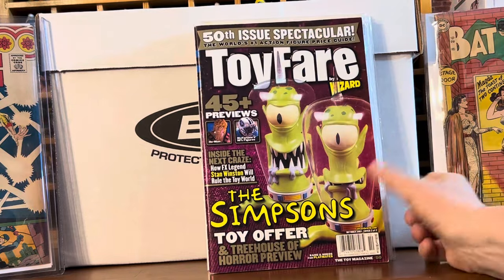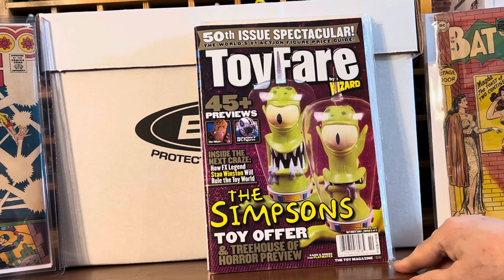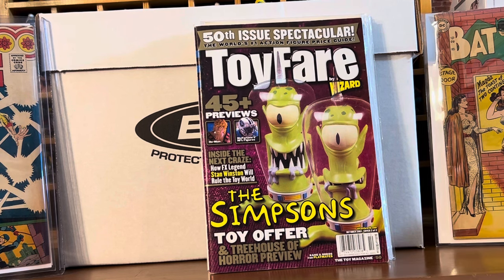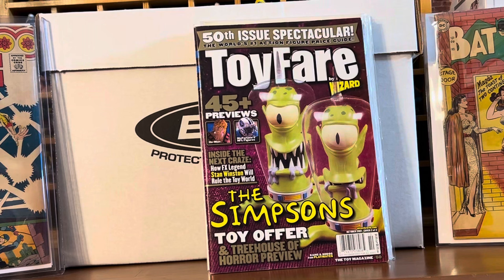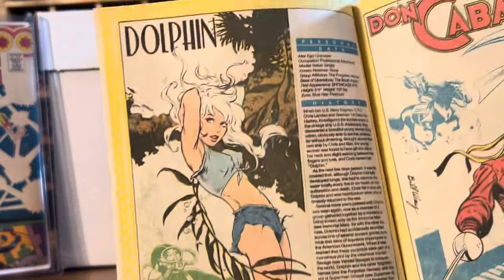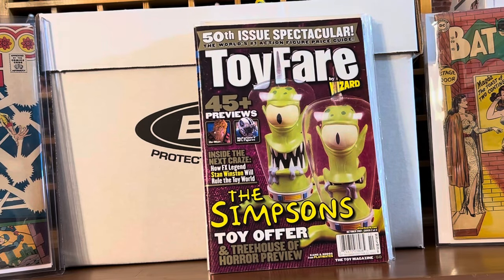I always grab these when I see them — I love this Toy Fair magazine. Loved Wizard magazine as well. I grabbed this because there's a Dave Stevens pinup or art piece in here that he did for Dolphin. Here it is — that's awesome. Love Dave Stevens. I'll add that to my Dave Stevens collection.